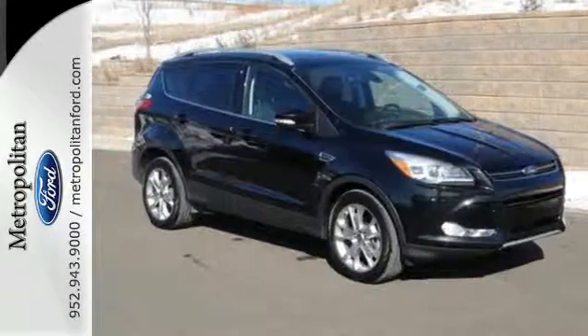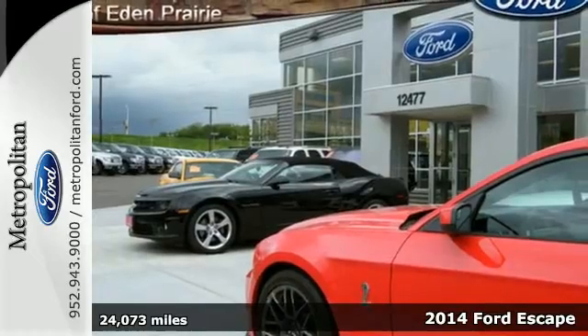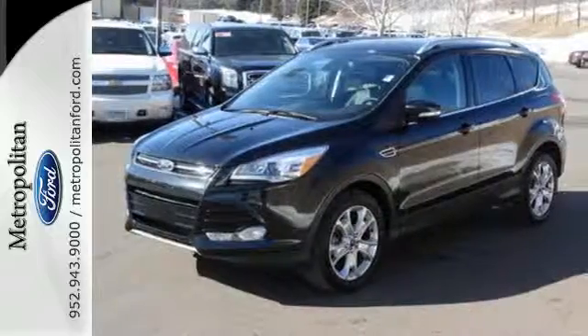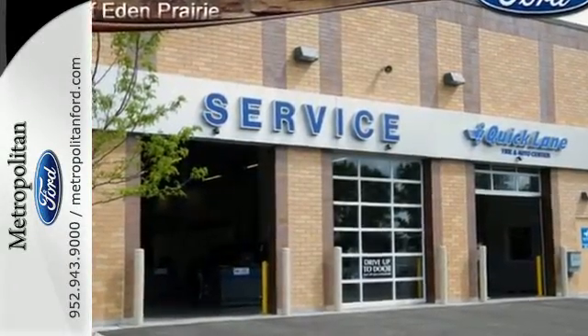Here's a 2014 Ford Escape Titanium. This mid-size SUV sets a high standard. It includes high style combined with the latest technology. Features include remote keyless entry and steering wheel audio controls for your convenience.